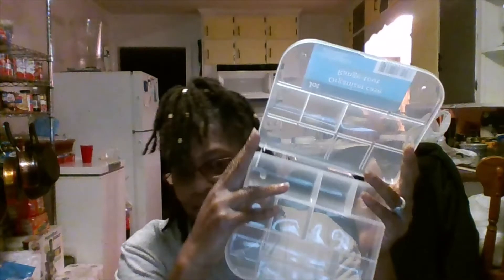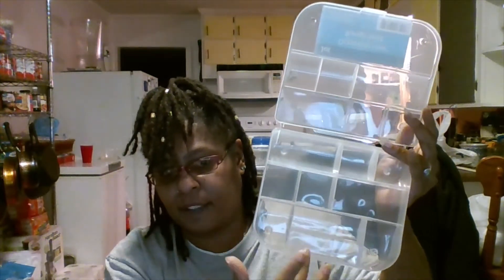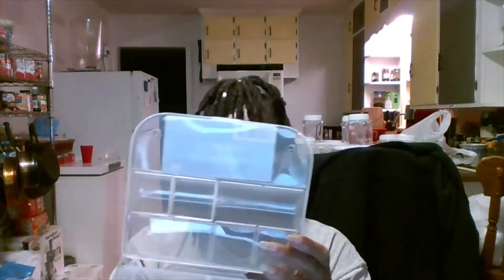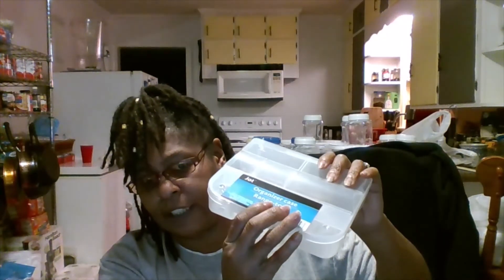I also have an organizer case — and I believe these are cute too! It holds a lot of things with all these little different compartments. It's got one, two, three, four, five, six, seven, eight, nine compartments, and it's clear so you can see what you have inside. I got a lot of those.